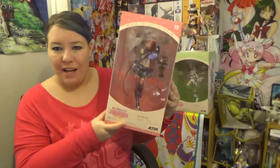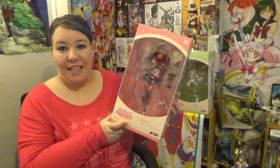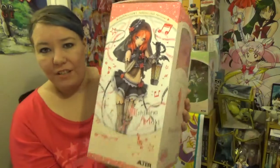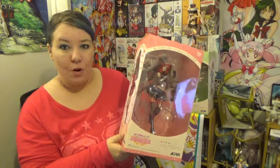I have got Maki here. This one has been out of stock since she came out. I had to wait for a little bit to get her when she first released, but I finally got this one. Look at her, she is just beautiful. Again, the boxes for these figures are just amazing. They're like one of my favorite boxes out of any figure that I've bought.